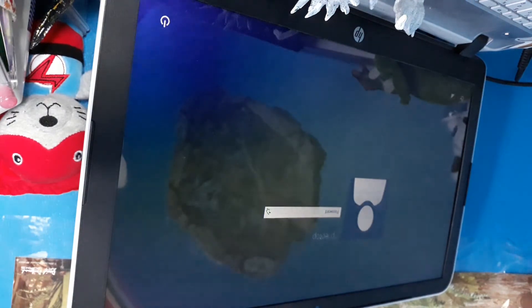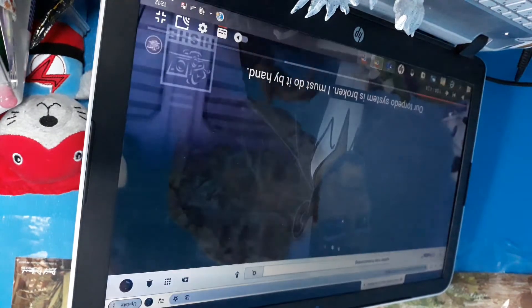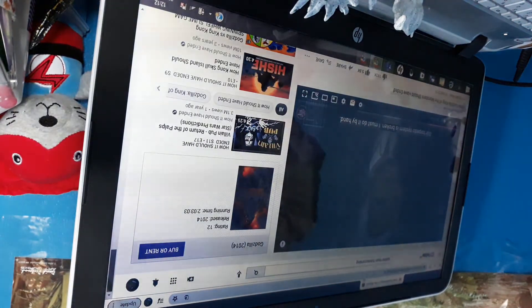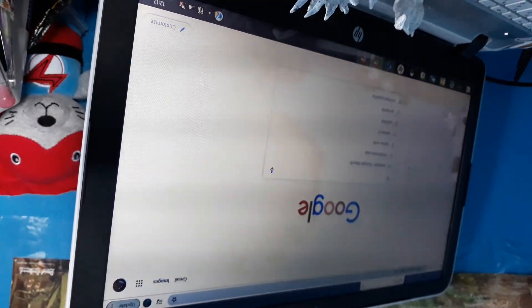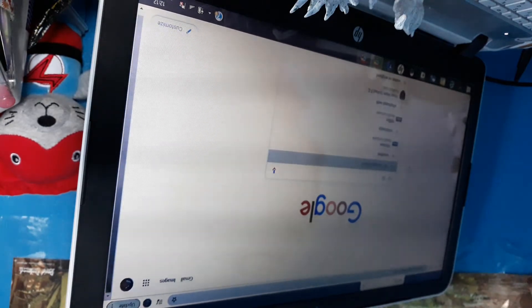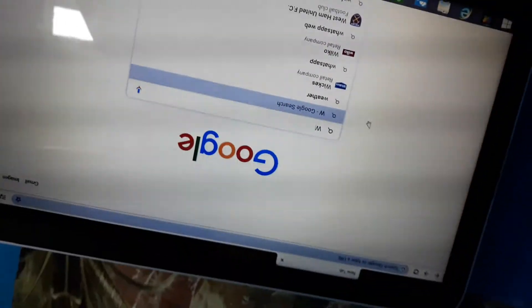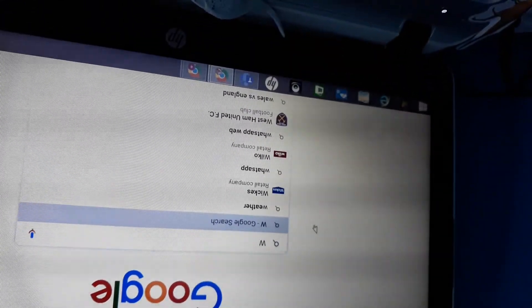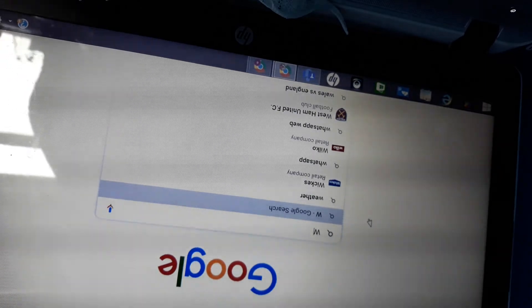Wow, that kind of scared me. We don't really need to show the full screen. I think you guys have to learn what to type if you ever see a baby Therizinosaurus. I think this is good - is it? This is good. What?